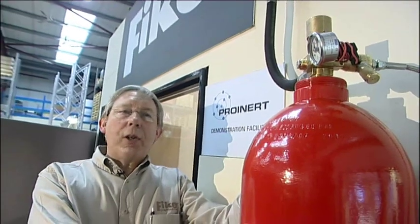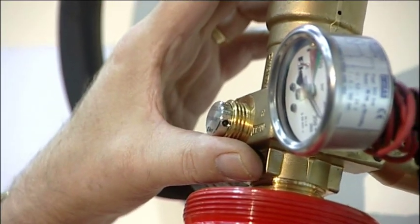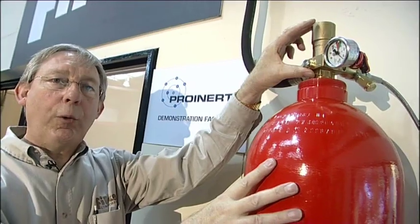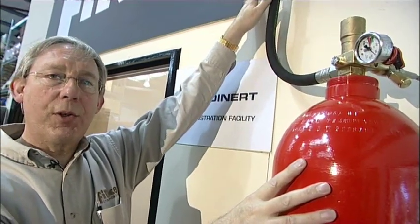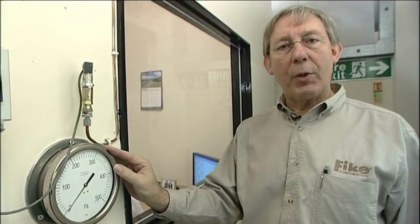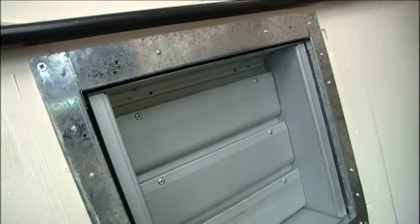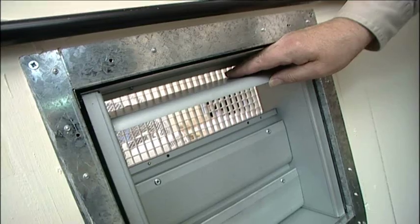An 80 litre cylinder filled to 300 bar, with one patented ProInert valve, which will reduce that 300 bar to 42 bar for discharge into the system. This instrument is going to indicate the sort of pressure we're going to be seeing in the room. We don't want to cause any damage in the room, so we have to limit the pressure, and to do that we use an overpressure vent.